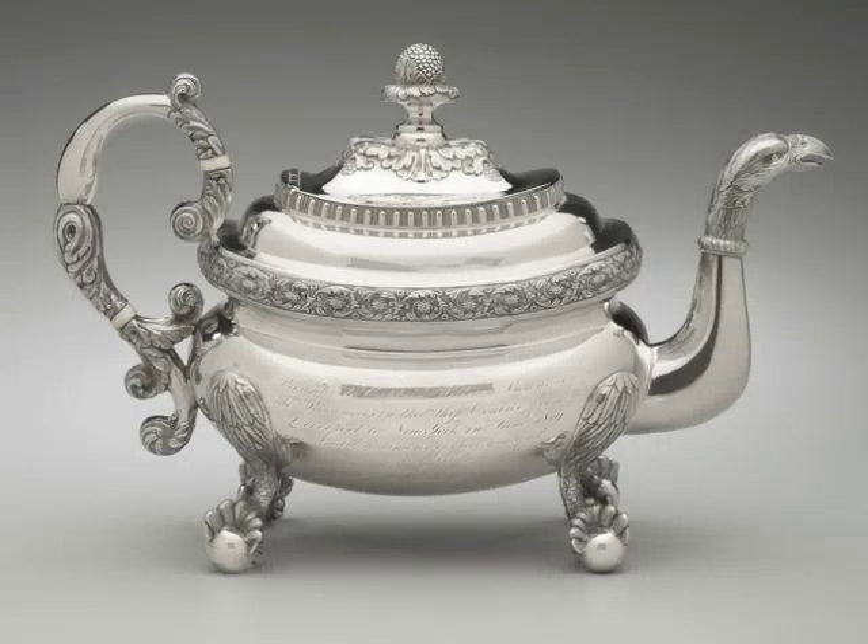This teapot was both a functional vessel and a presentation piece. It was created to honor a ship captain in 1819. Curator Margaret Hofer explains: this teapot has an exuberant design which is typical of American silver of the early 19th century.